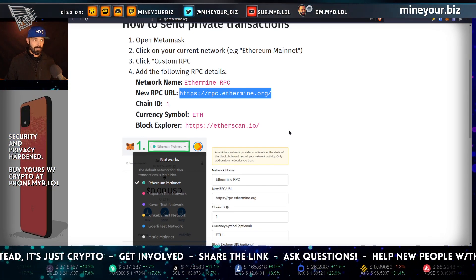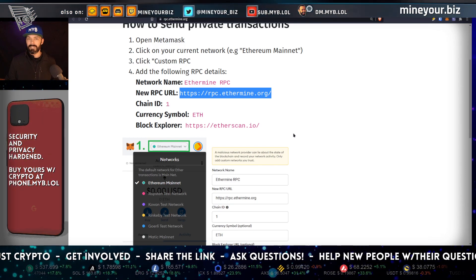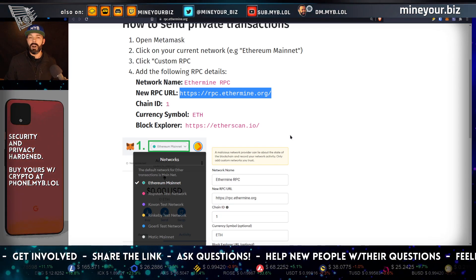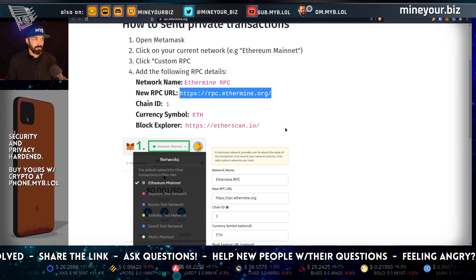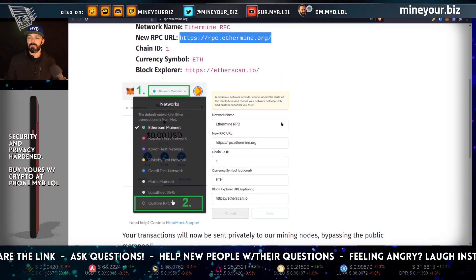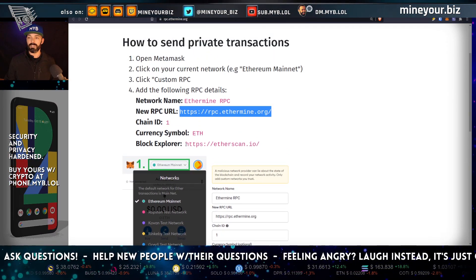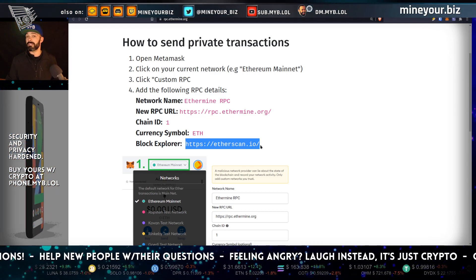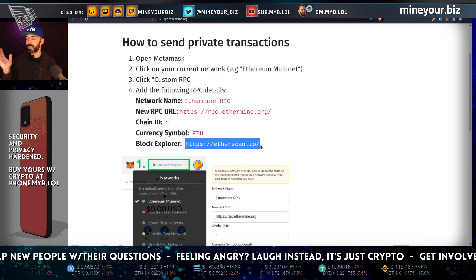If you're used to MetaMask, or if you've ever had to add Polygon, Avalanche, Binance Smart Chain, or any other EVM-style network, it's as simple as can be from a user's perspective. Just put in a custom RPC and fill out the details as shown. You're still going to use etherscan.io as your block explorer, unless you prefer a different one — there are alternate block explorers out there for Ethereum and other networks.